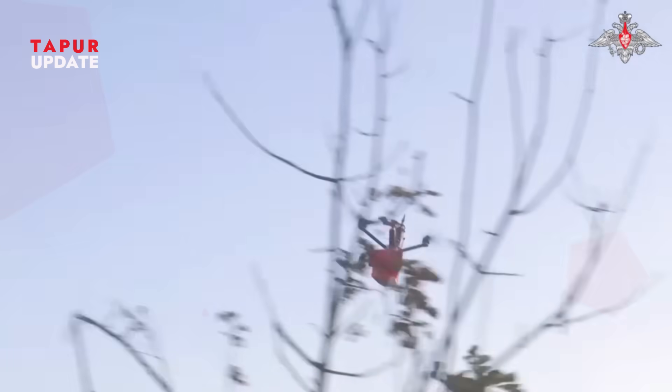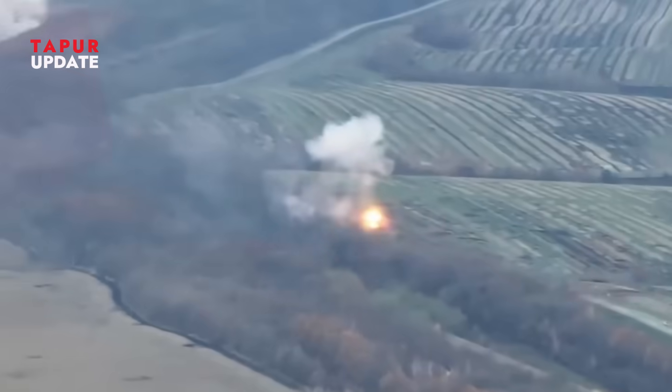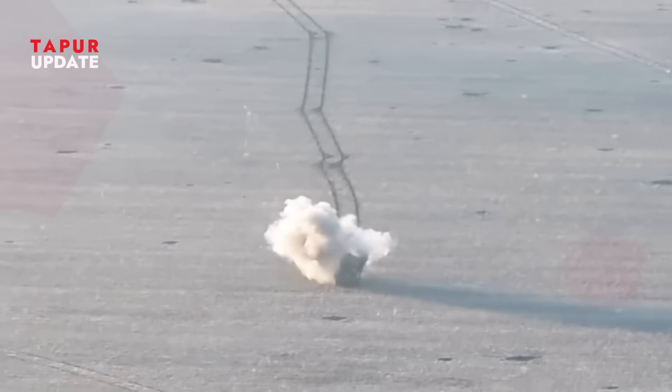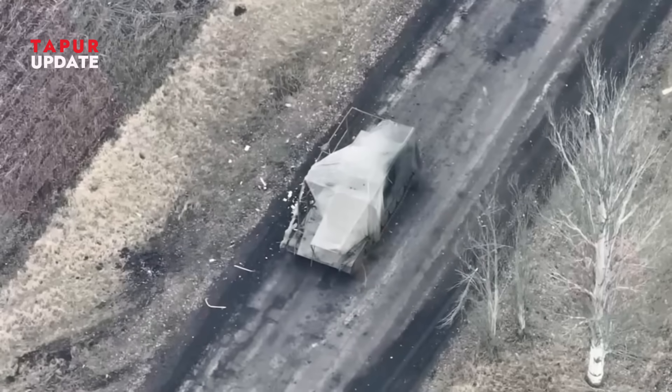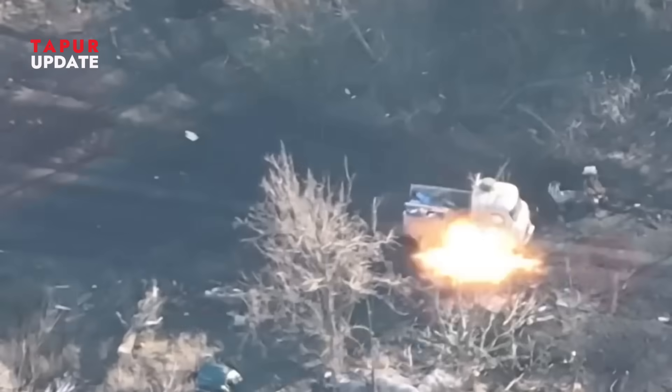Cheap, small, hard to spot, but deadly accurate. How are they doing it? Why are traditional tank defenses failing? And what does this mean for the future of war? This is the story of cheap drones vs. expensive tanks — the tactical revolution changing everything.